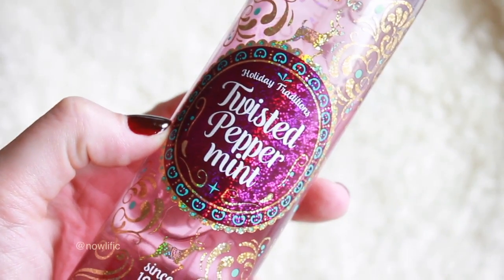My next favorite is the Twisted Peppermint body spray from Bath and Body Works. This is a yearly thing for me — it smells like a candy cane and it makes me feel festive.